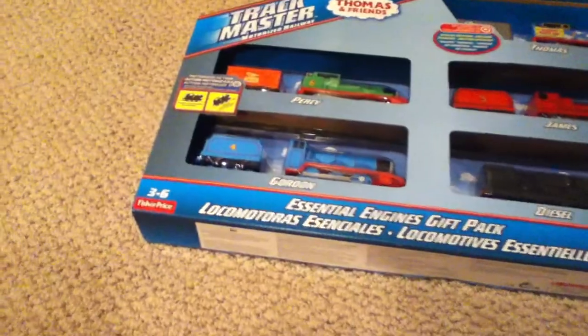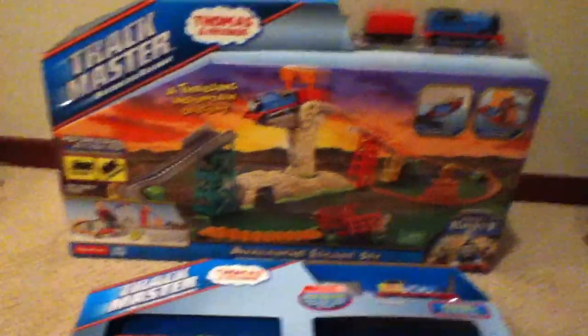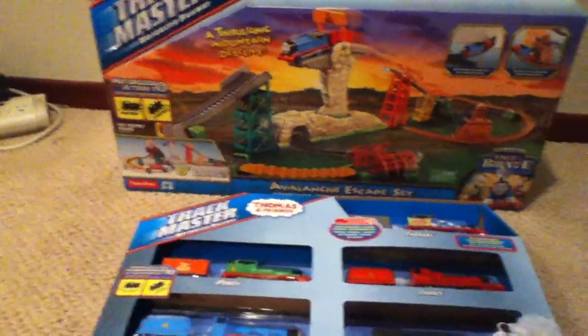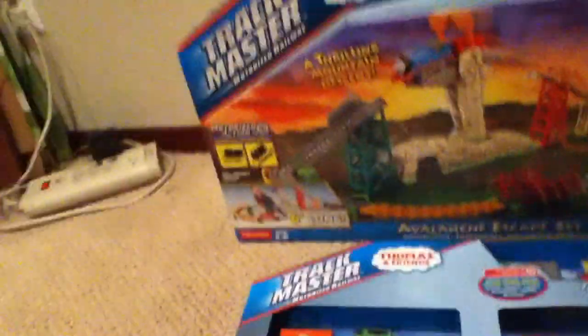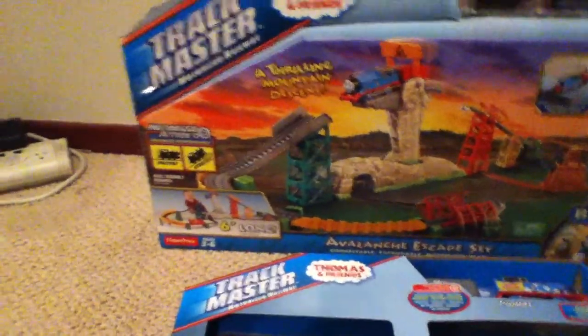For those of you who know, Sodor's Legend of the Lost Treasure is coming out soon, and of course there will be a cool new set coming out with that where Thomas is going to be able to swivel down. Hoping to get that soon, and hopefully it won't be as late as this - and this is nowhere near as late as the King of the Railway set or Castle Quest, which might be one of my last Trackmaster 1 sets I ever get, unless I can come across stuff on eBay or find it at smaller stores.